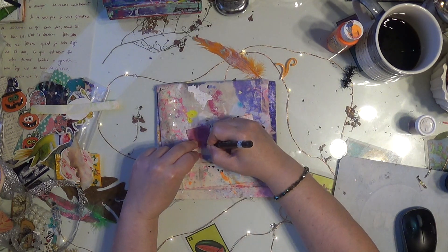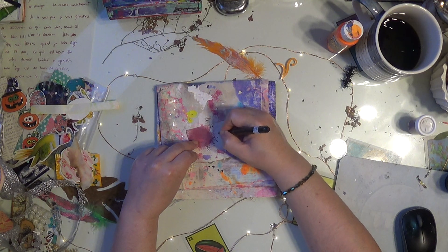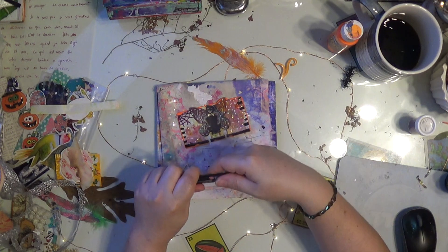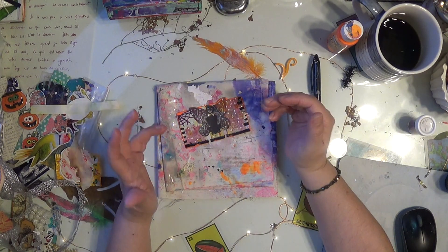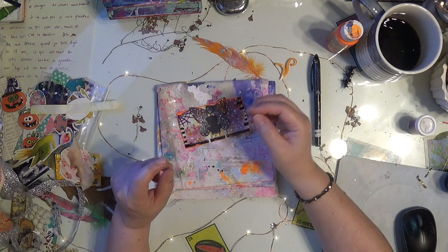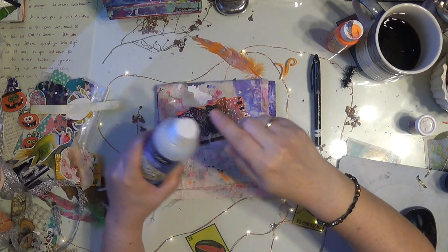8/27 — always date your work, so that when you go back and look through your Rolodex, your ATCs, your canvases, or your journals, you'll always know you created that on a specific day and memories start to come back.